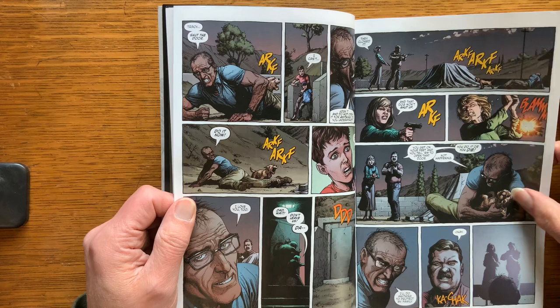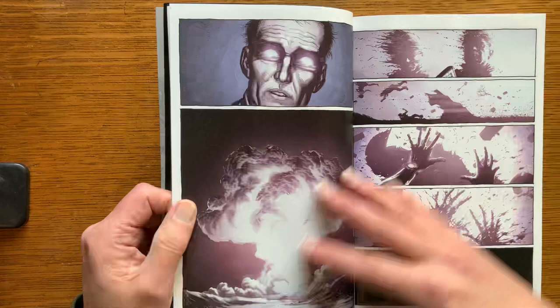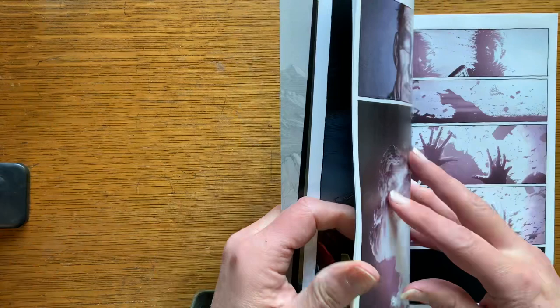I almost cried, man — look at that dog. So this is Geiger. He's got a bomb shelter. He tells his family to head out and check in to the bomb shelter.